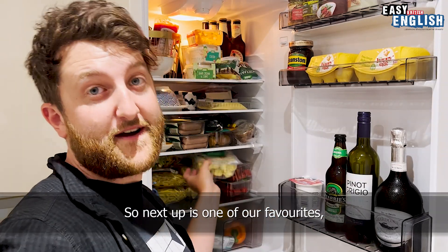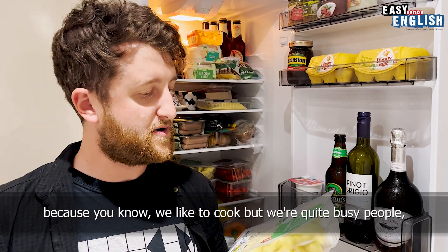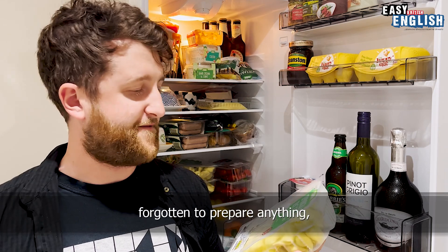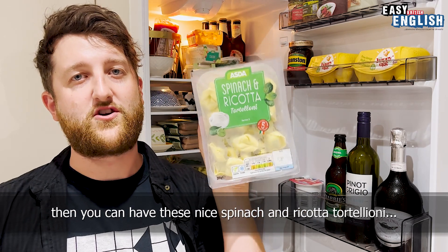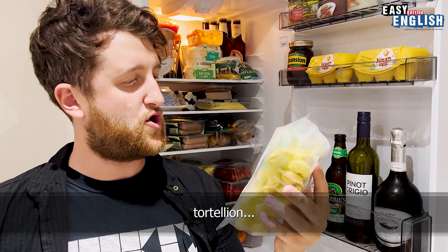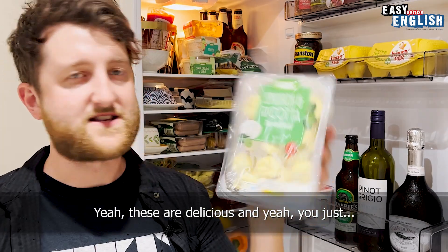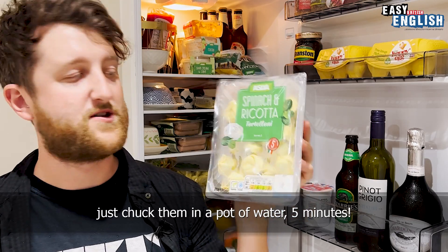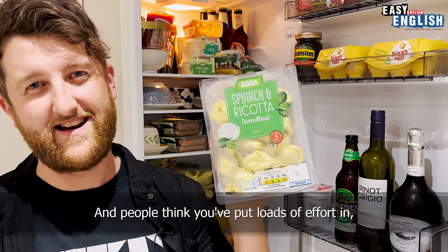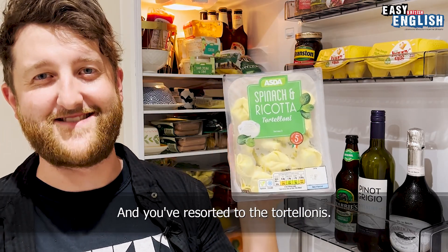Next up is one of our favourites because we like to cook but we're quite busy people. If you're hungover or you've forgotten to prepare anything, then you can have these nice spinach and ricotta tortellones. A very typical British dish, obviously. These are delicious — you could have them on their own. Some olive oil, chuck them in a pot of water, five minutes. People think you've put loads of effort in, but really you've just forgotten they're coming over and resorted to the tortellones.